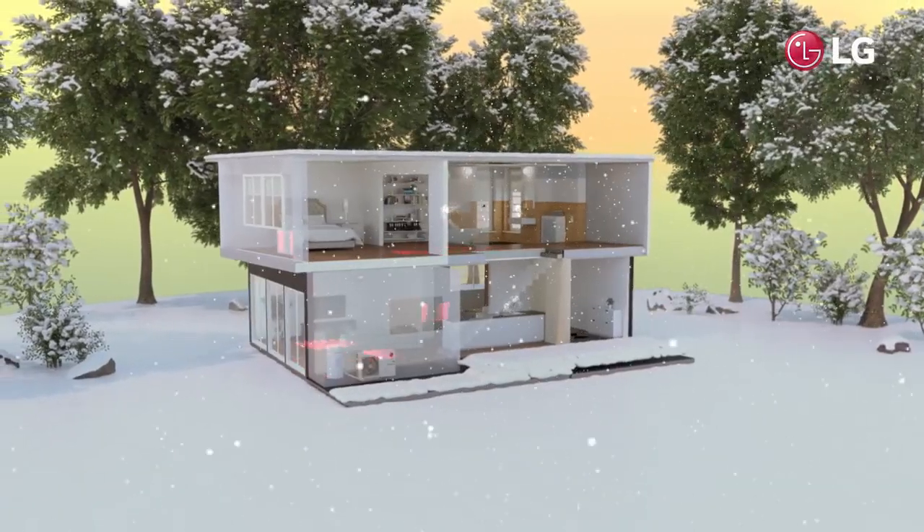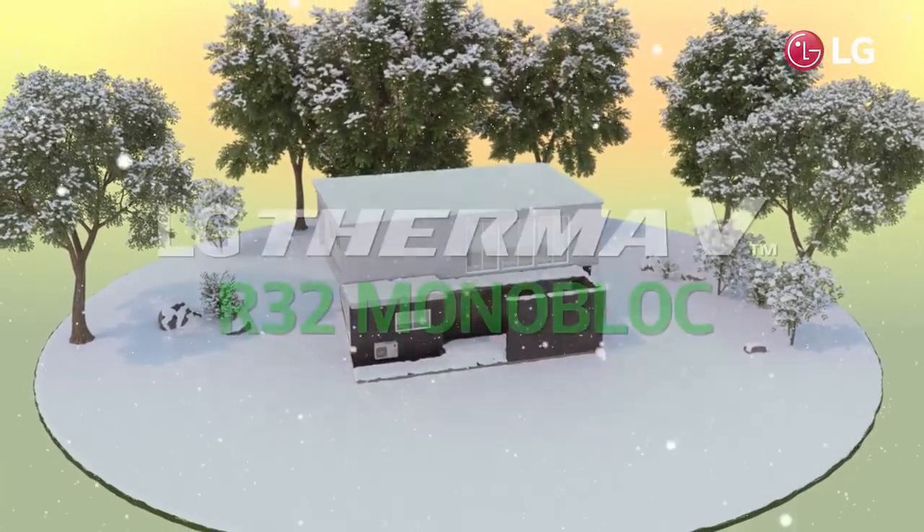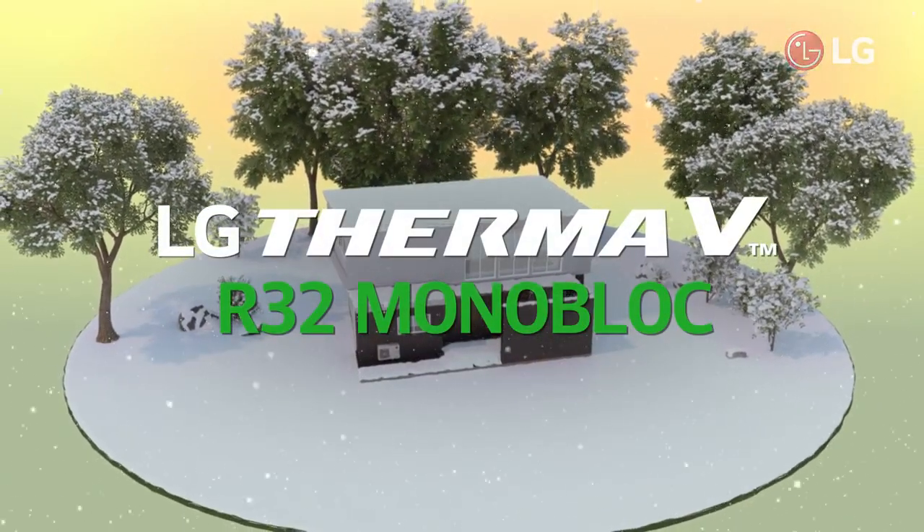Enjoy a warm winter with LG Therma V R32 Monoblock — the efficient heating solution, even for cold environments.